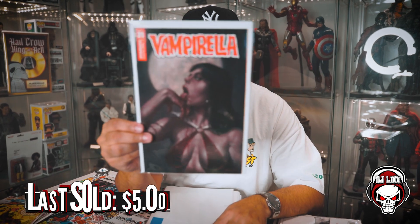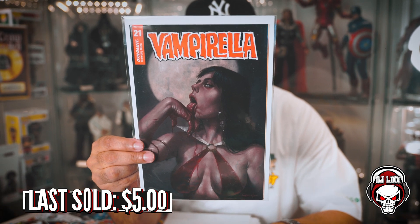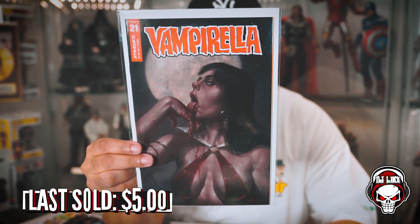Next book up: Vampirella. I'm not a big fan of Vampirella, so this is definitely going to go back out into the community through a giveaway or something like that. It's a dope cover nonetheless — Lucio Parillo, who is one of my favorite artists. I just don't collect Vampirella, but that is a fantastic cover.